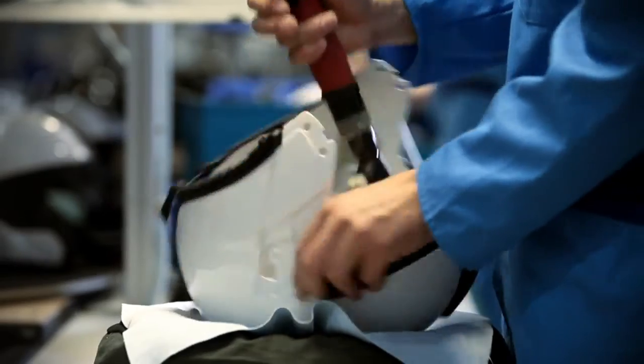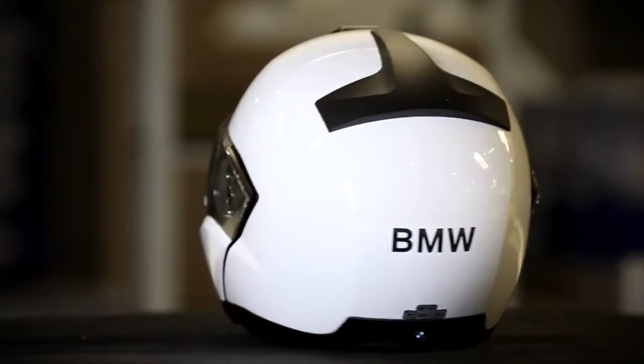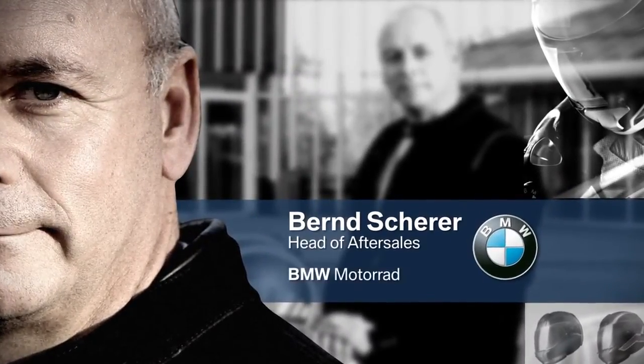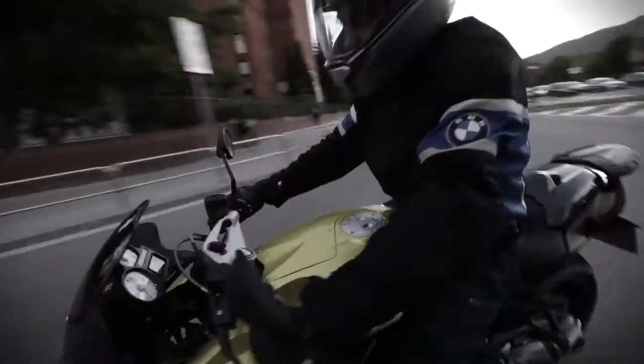During the final assembly process, specialists put the helmet together by hand. Three years from the initial sketches through to the finished helmet — three years in which our BMW Motorrad staff have given their best in development, in design, and in the lab. It's only by means of teamwork that we are able to develop helmets which set new standards. BMW Motorrad helmets: a high-tech product developed for unlimited riding pleasure.